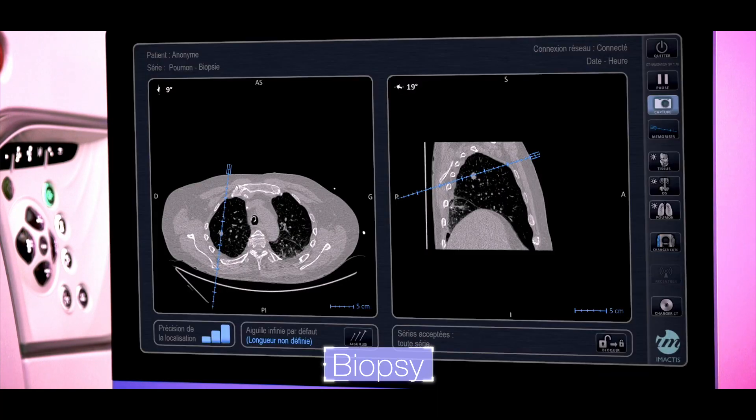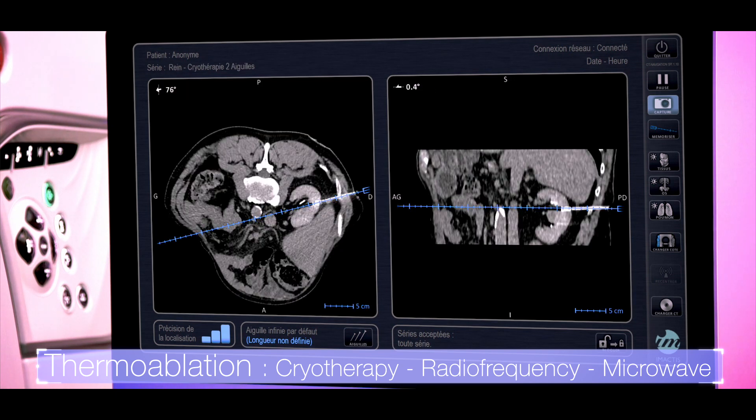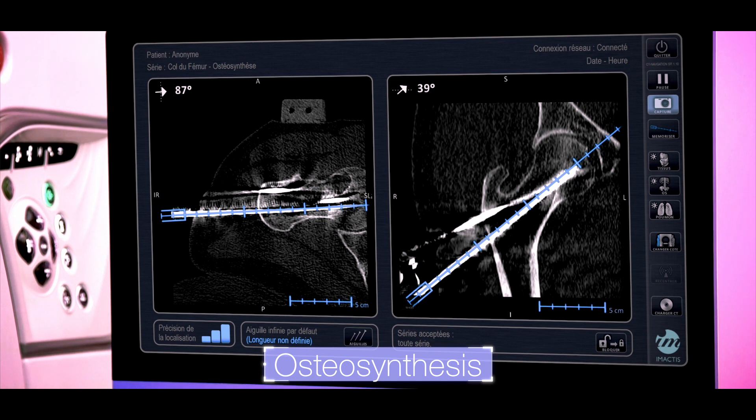Compatible with any type of needle from 25G to 11G, the Amactis station optimises the efficiency and clinical outcome of biopsies, thermoablations, drainages, infiltrations, vertebroplasties and osteosyntheses.